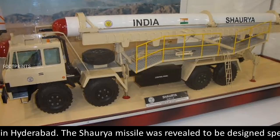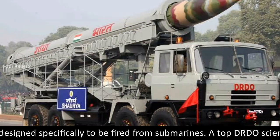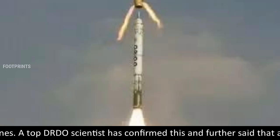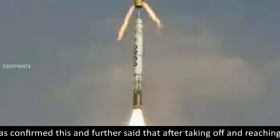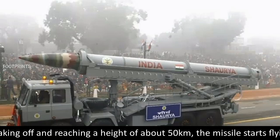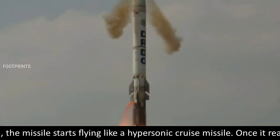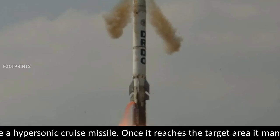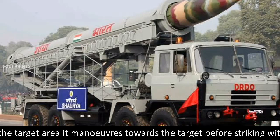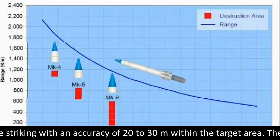The Shorya missile was revealed to be designed specifically to be fired from submarines. A top DRDO scientist confirmed this and further said that after taking off and reaching a height of about 50 kilometers, the missile starts flying like a hypersonic cruise missile. Once it reaches the target area, it maneuvers towards the target before striking with an accuracy of 20 to 30 meters within the target area.